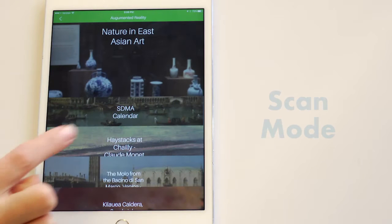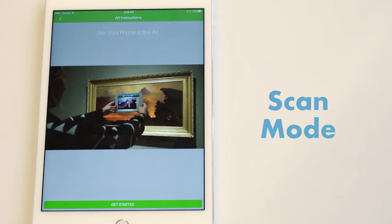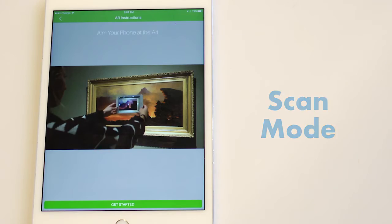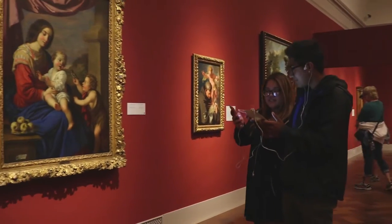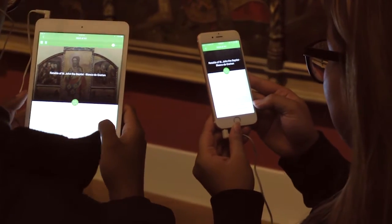One of the simplest forms of exploration is the scan mode. This allows users to simply look at an item with their phone and the relevant content will automatically pop up. The goal of all these different explore modes is to allow users to access content in ways that are convenient and appealing to them.